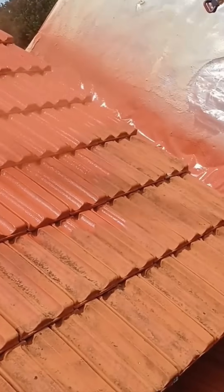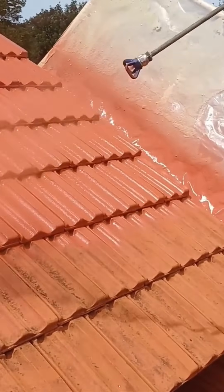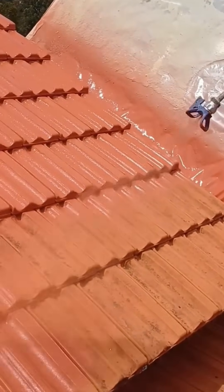Spraying tiles on a roof — the wind makes this tricky. One wrong gust and your neighbor gets a surprise paint job.